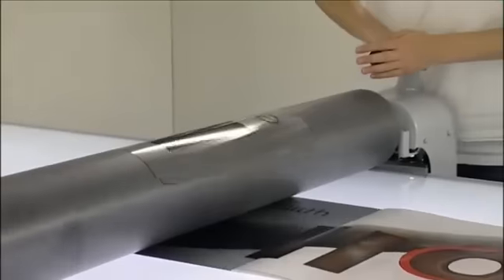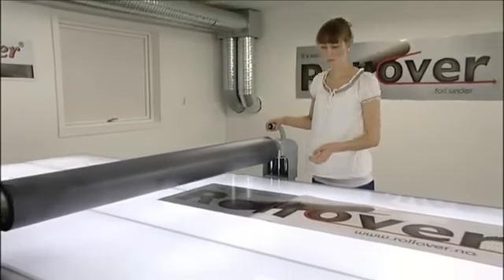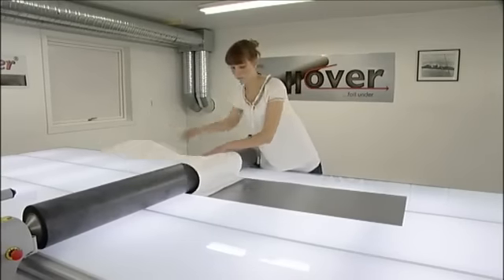When you place the material into position and lock it into place with the Rollover, the material can easily be flipped from one side to another by only one person, and there will be no marks or creases.